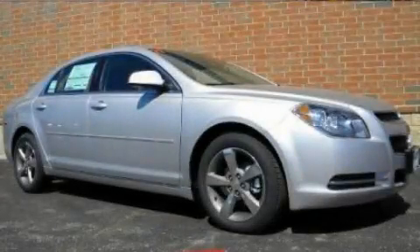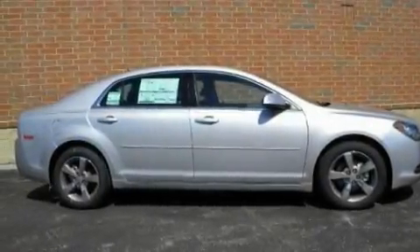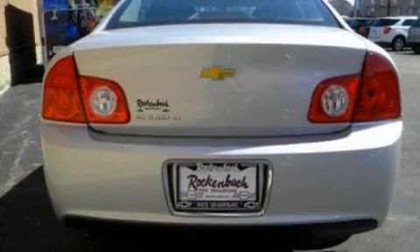This is a 2011 Chevrolet Malibu. It features a four-cylinder engine and an automatic transmission. Its top features include steering wheel mounted cruise control, a keyless entry system, and a CD player which can read MP3s.